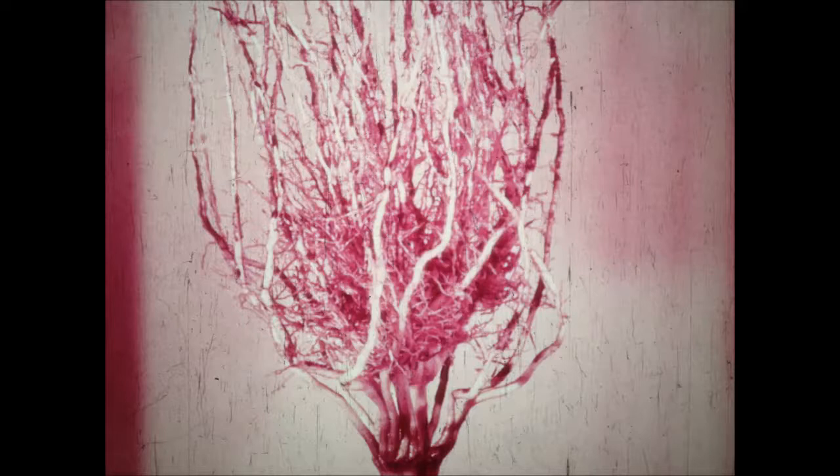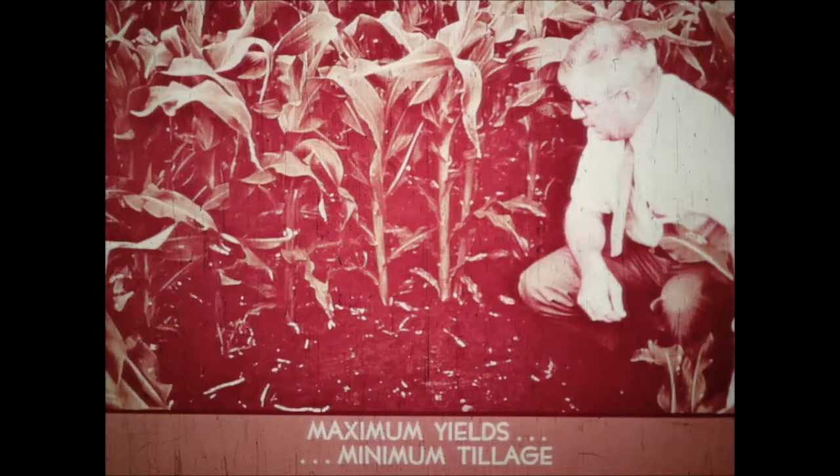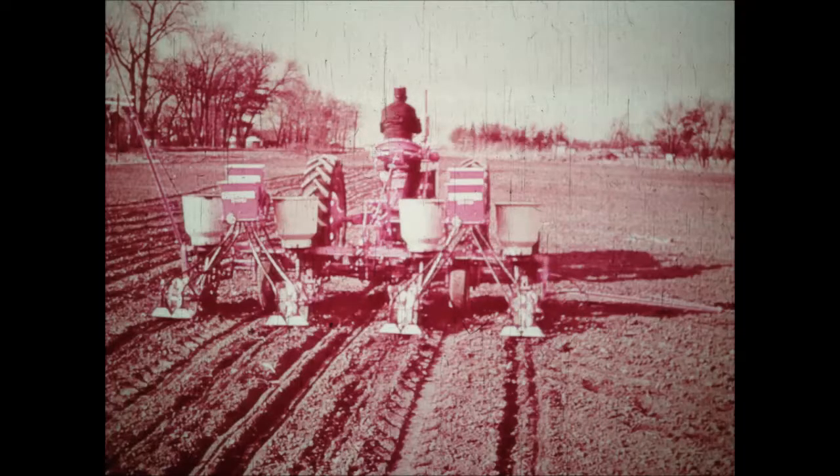Here's what controlling wireworms, grubs, and maggots can mean to corn roots. Vigorous, healthy roots can go after the soil moisture and plant foods necessary for a bumper yield — if the weeds haven't gotten them first. A little three-inch band of weeds in the rows can cut corn yields by twenty-five bushels, cut soybeans by seventeen. Weeds in the row for just the critical first two weeks can cut corn yields by up to eight bushels.